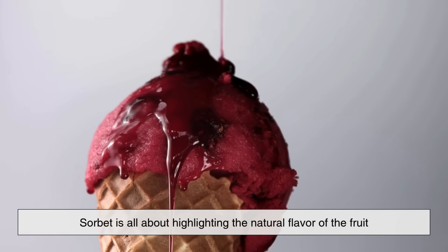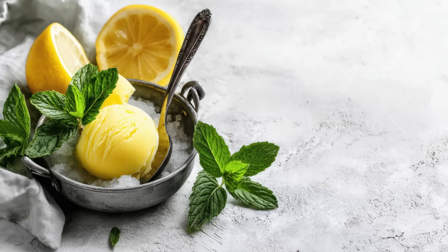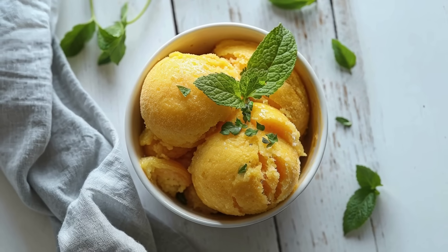Sorbet is all about highlighting the natural flavor of the fruit. If you've ever had a lemon sorbet that tastes like biting into a frozen lemon, that's exactly the point. Without the richness of cream, the pure fruit flavor shines through vividly.